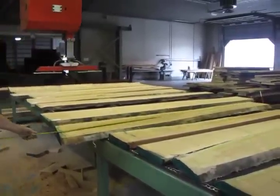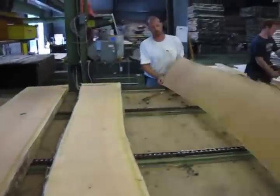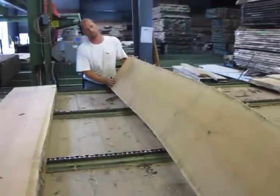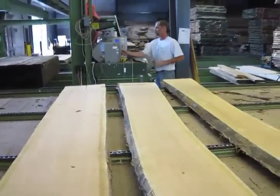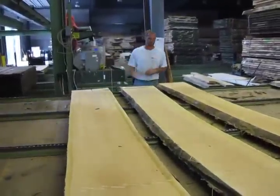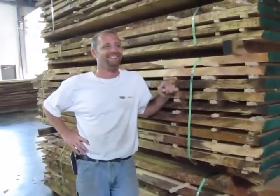I look for things like end checks, knots, shape. I make sure it's not cut and twisted, and try to flatten it out as best we can if it is. I make sure there's no rot, no defect from bugs or anything like that, and I make sure there's no live bugs. I make sure that it's properly stacked and prepared for the customer.